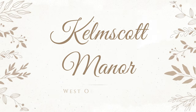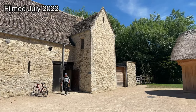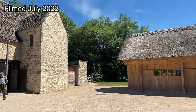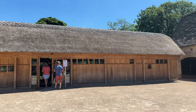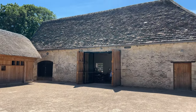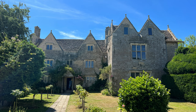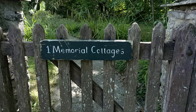Kelmscott Manor is located in a bucolic setting on the edge of the Thames. It was the rural retreat for William Morris and his family. Morris is known as the father of the arts and crafts movement, which emerged in the late 19th century as a reaction against the industrialization and mass production of the Victorian era. The movement aimed to revive traditional craftsmanship and emphasize the beauty of handmade objects.